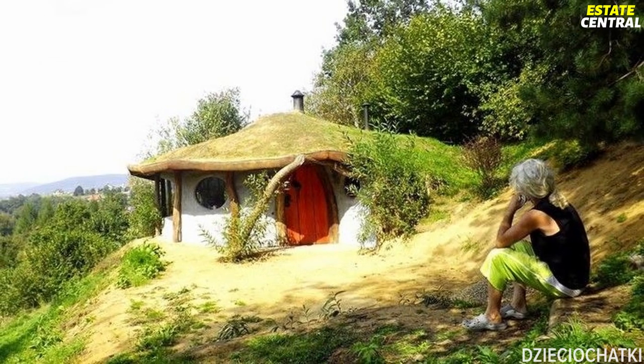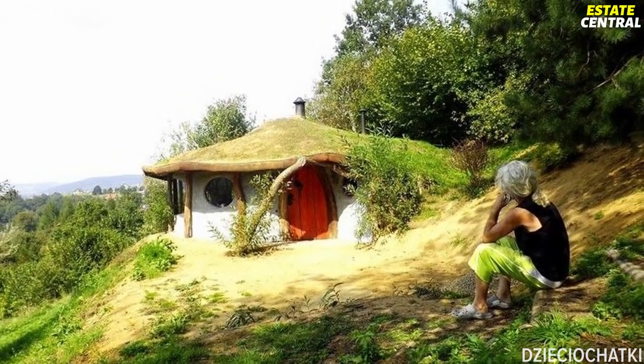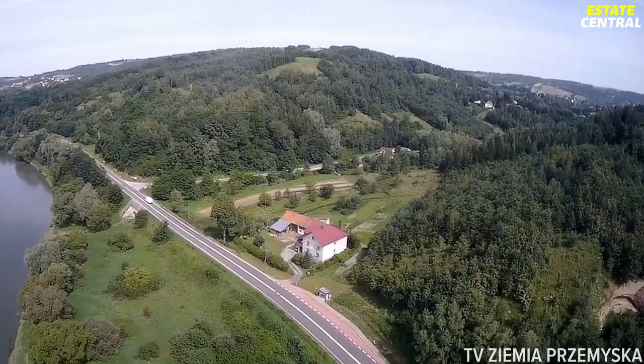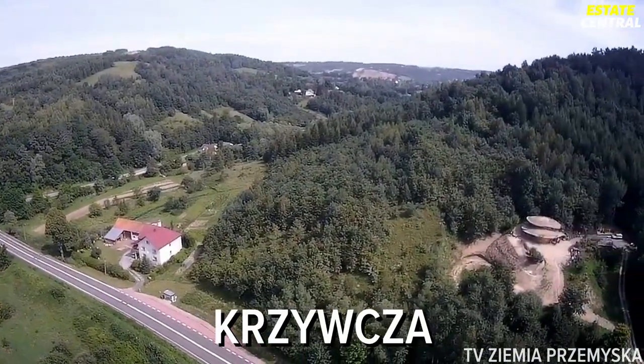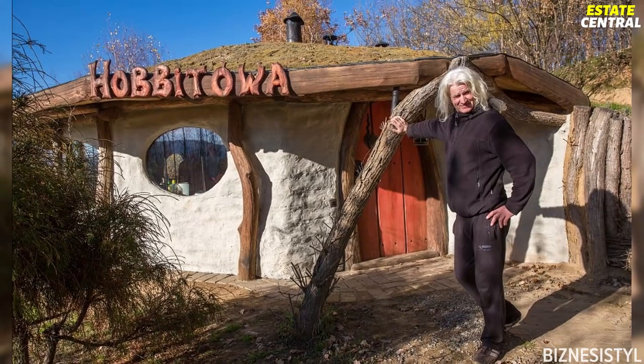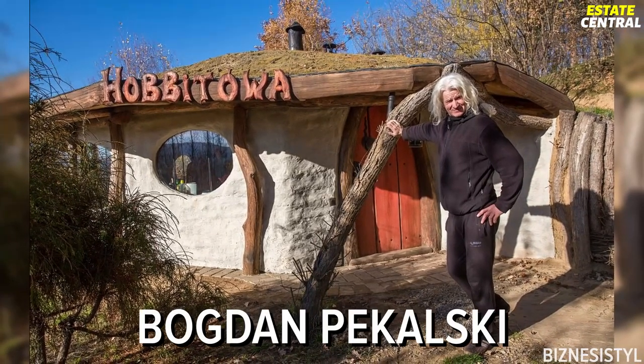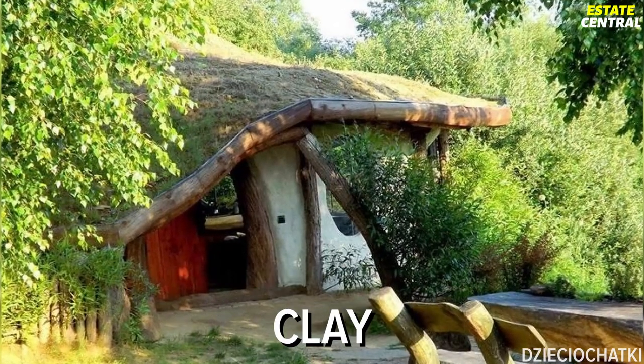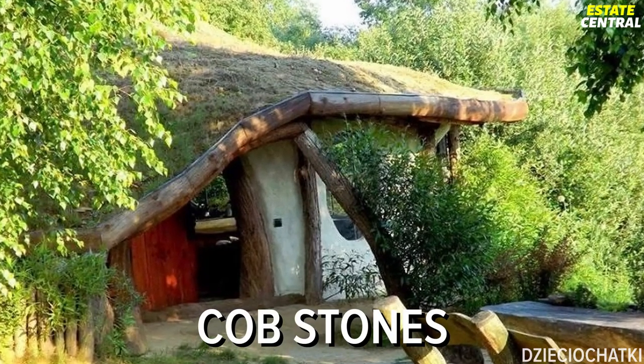If the previous crib was a little too small for you, don't worry. We have another home for you called Hobbitowa, located in the Polish village Cipcia. The man behind this piece of art, Bogdan Pekulski, designed and built it all by himself, using roundwood from willow trees, clay, lime, and cobblestones.